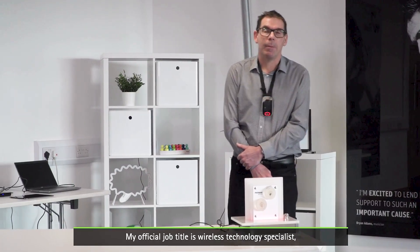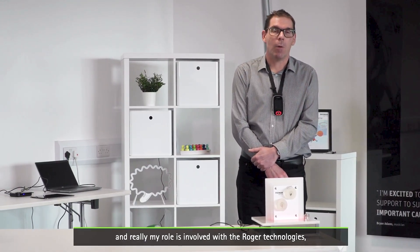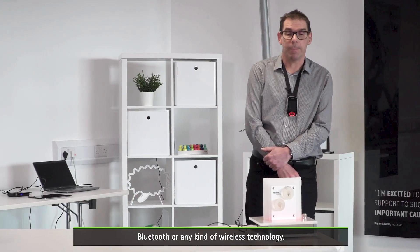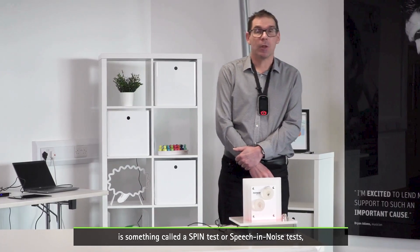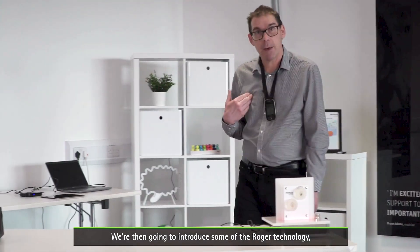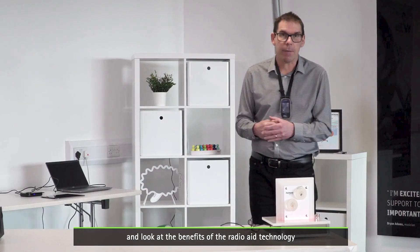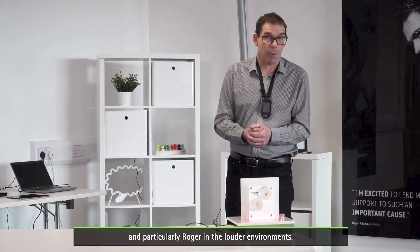Hello, my name is Tony Murphy and I work for Phonak UK. My official job title is wireless technology specialist, and my role involves Roger technologies, Bluetooth, and any kind of wireless technology. What I'm going to introduce you to today is something called a SPIN test — a Speech and Noise test — which most teachers of the deaf will be familiar with. We're then going to introduce some of the Roger technology and look at the benefits of the radio aid technology, particularly Roger in louder environments.